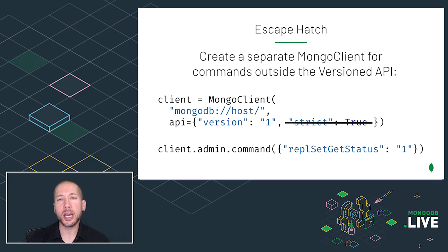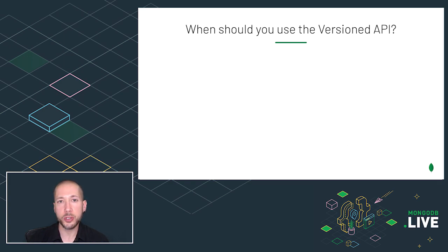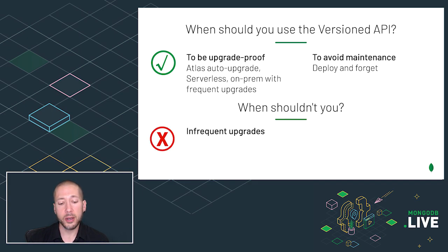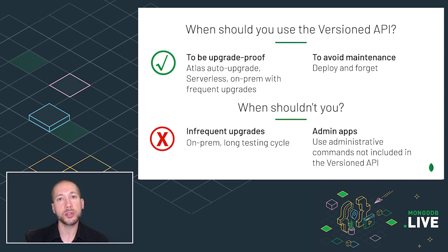With MongoDB 5, you're not required to use the versioned API. So when should you use it? You should use it if you want to be upgrade-proof — so you might be in Atlas with auto upgrades, or serverless, or on-prem, and you want to always be on the latest version of MongoDB, and you want to avoid maintenance and be able to upgrade without any code changes or driver upgrade. But there are times when you shouldn't. For example, if you don't upgrade MongoDB frequently and you're going to have a long testing cycle no matter what, then using the versioned API won't help you very much. Same for administrative apps — if they call lots of commands and use features that are outside of the versioned API, then the versioned API is not right for you.